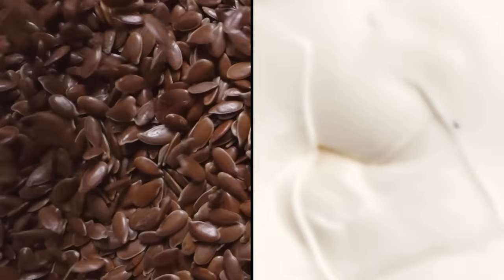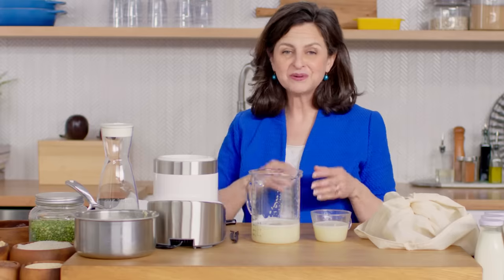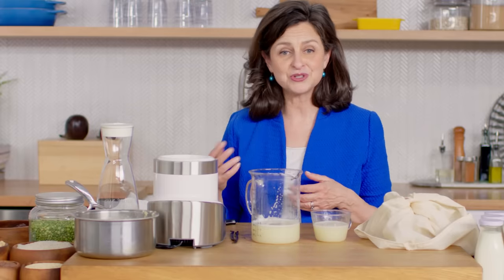In conclusion, there are many variations and something for everybody out there. Whether you want to go nuts, seeds, cereals, or grains — they're all delicious, they're nutrient-dense, and they make a delicious plant-based milk.